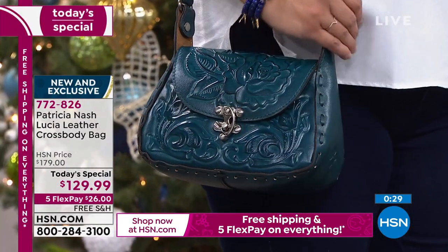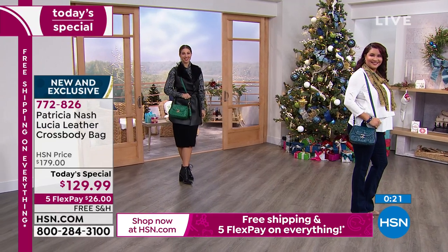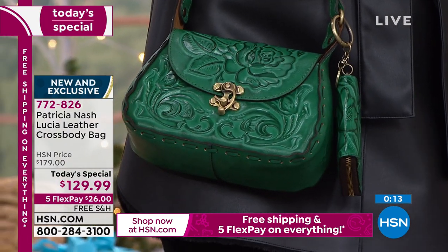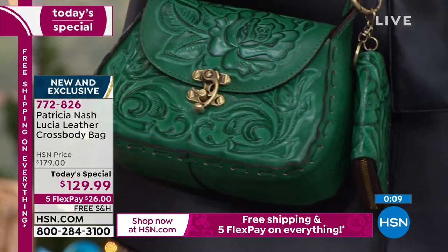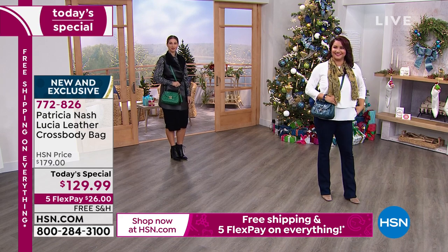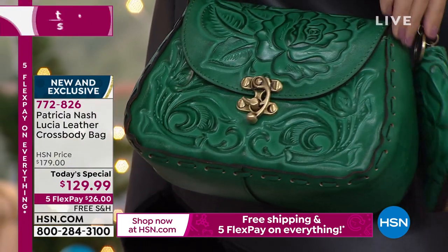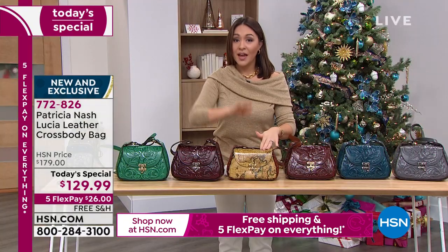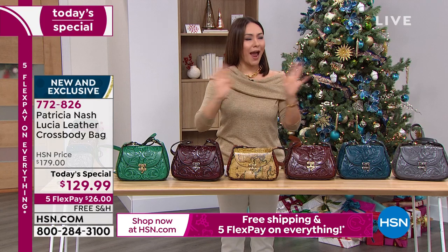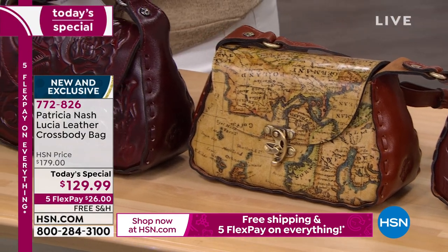This makes such a great gift at this price. Whoever opens this up is going to be so excited. Item number 772-826 — you can call in, go to hsn.com, or download the app. Put the item number in the search bar, pick your color, and it'll take you to shipping from there. You can also ship direct to your mom or whoever it's for. This is available until midnight tonight or when colors sell out.